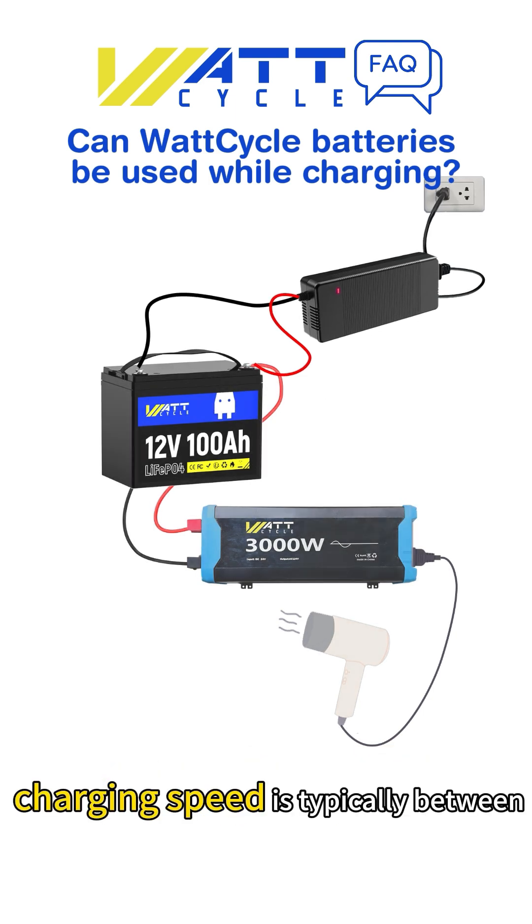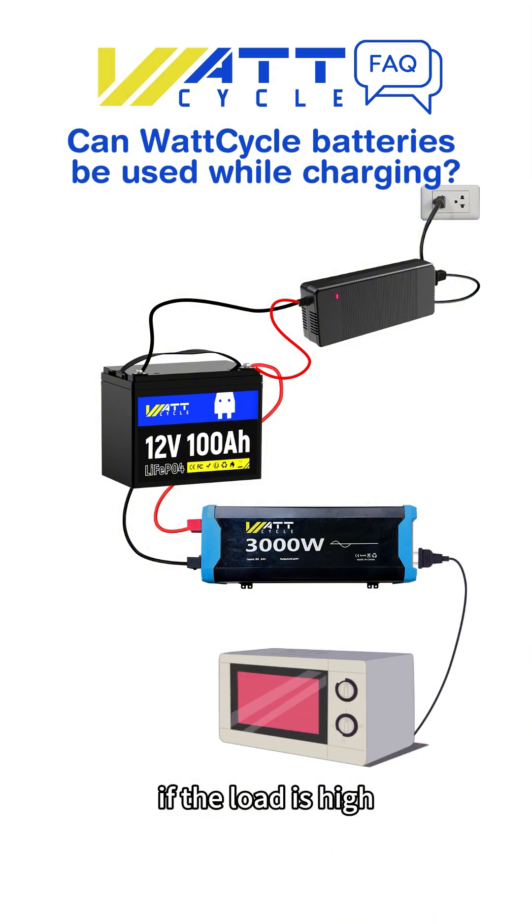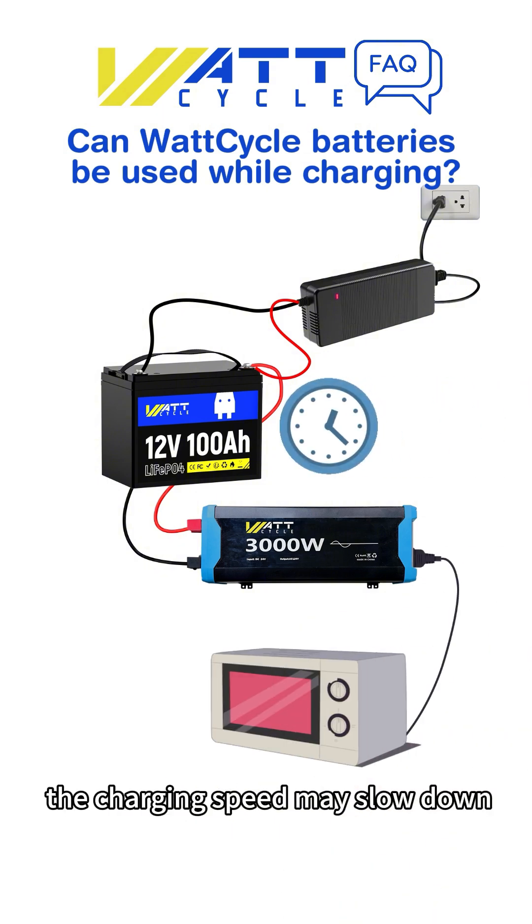Charging speed is typically between 0.2C and 0.5C. If the load is high, the charging speed may slow down.